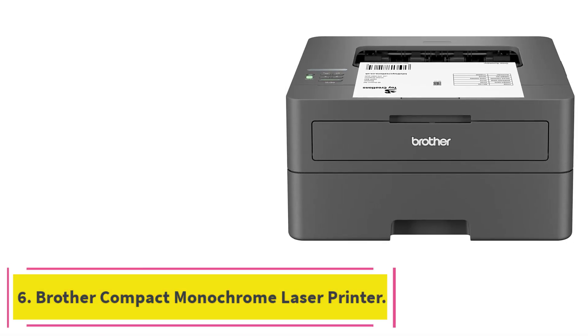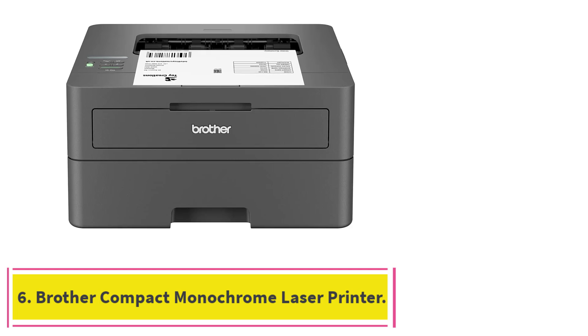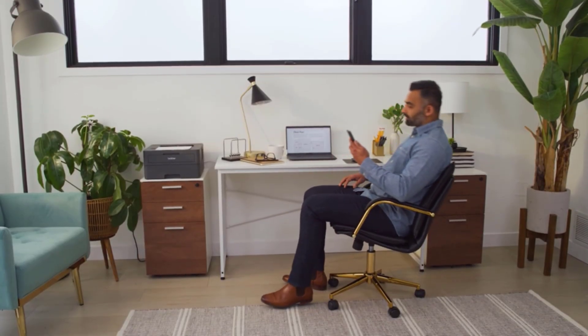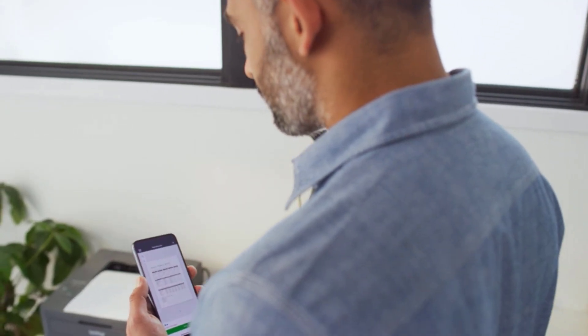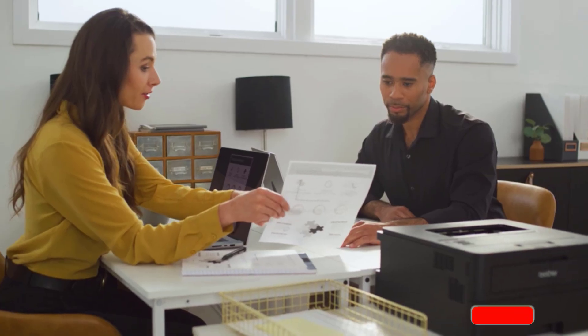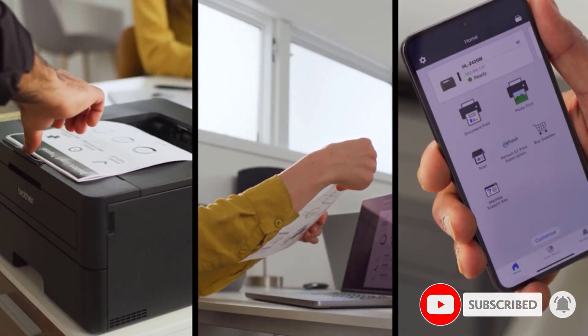At number 6: the Brother Compact Monochrome Laser Printer. If all you need is a reliable printer to make hard copies of forms or print the occasional letter, this is the printer to buy. We have an earlier version of this printer in the office, and it's nearly bomb-proof. It's a monochrome printer, so you won't get color, but maybe you don't need color.